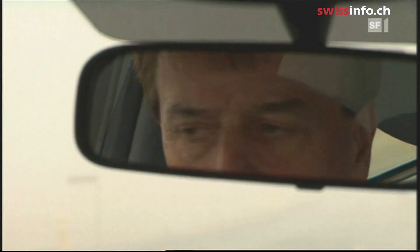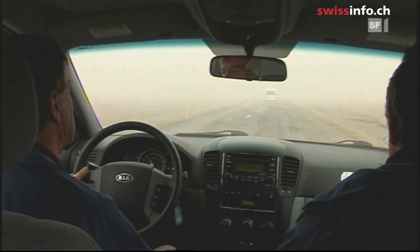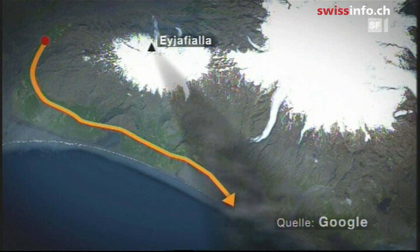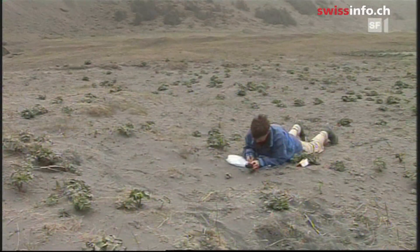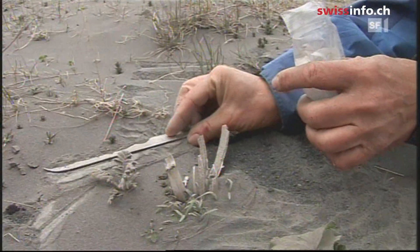Two hours later, the volcano researchers are driving to Vík í Mýrdal, the southernmost spot of Iceland. The region is in the shadow of the volcanic ash cloud. Some years ago this was considered one of the world's nicest beaches; now Peter collects samples from the thick layer of ash covering it.